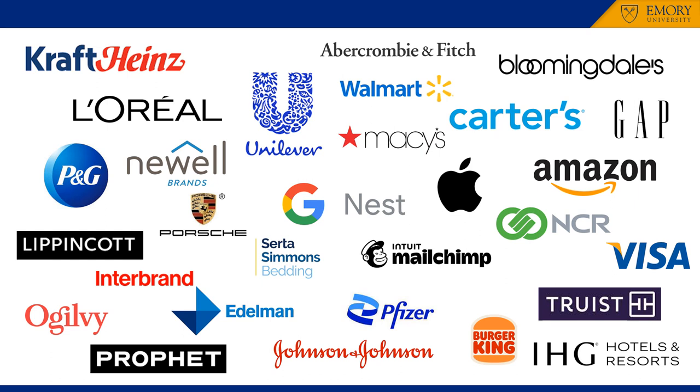Merchants or buyers at retailers, including Abercrombie & Fitch, Bloomingdale's, Carter's, Macy's, The Gap, and Walmart, to name a few. Technology firms, including Amazon, Apple, Google Nest, MailChimp, and ANCR, to name a few.